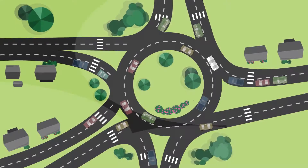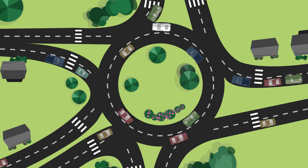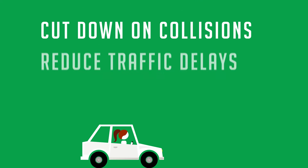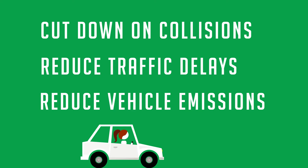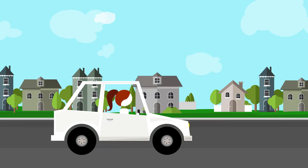Roundabouts take a little getting used to. But when used correctly, they're proven to cut down on collisions, reduce traffic delays, and even reduce overall vehicle emissions and electricity use compared to standard intersections.